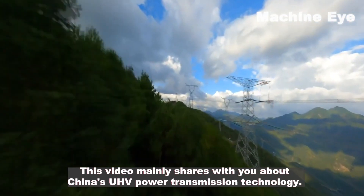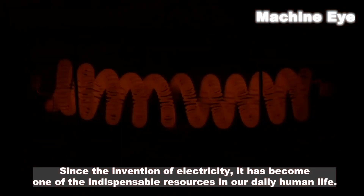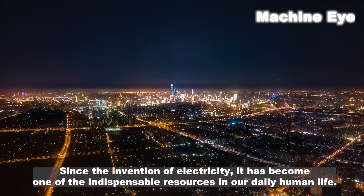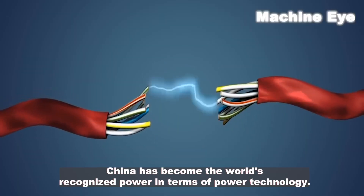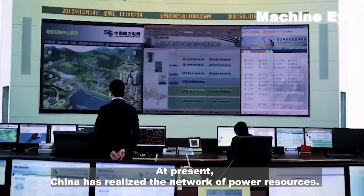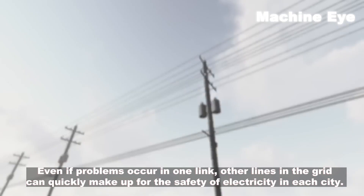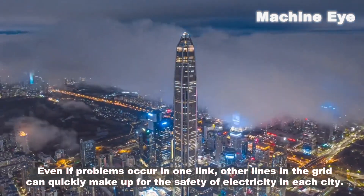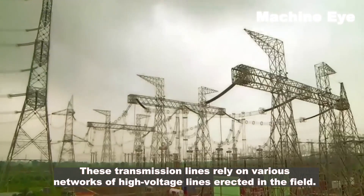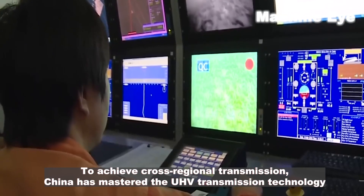Welcome to the Machine Eye channel. This video mainly shares China's UHP power transmission technology. Since the invention of electricity it has become one of the indispensable resources in our daily life. China has become the world's recognized power in terms of power technology, realizing a network of power resources where problems in one link can be quickly compensated by other links, ensuring electricity safety across cities.